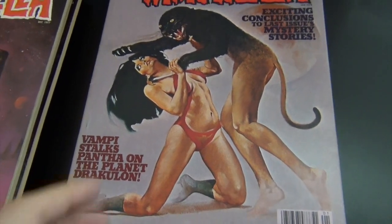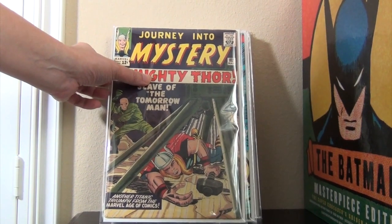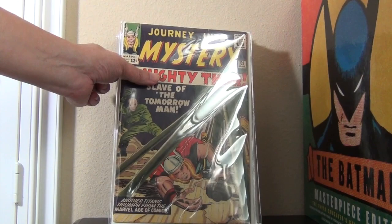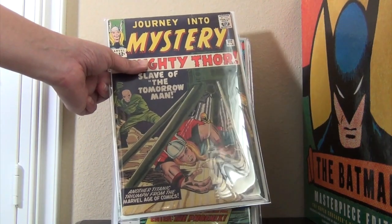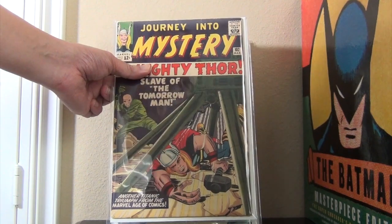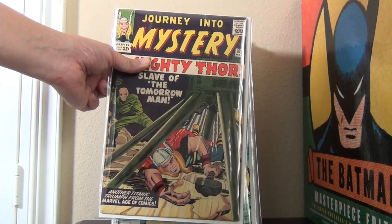Okay, so now let's move on to the comic portion of the haul. Journey to Mystery issue 102 — a really nice copy, I would say it's probably in the 5.5 range. Could it be a 6? Yeah, but you know me — mid-grade books without any major corner creases is my jam.